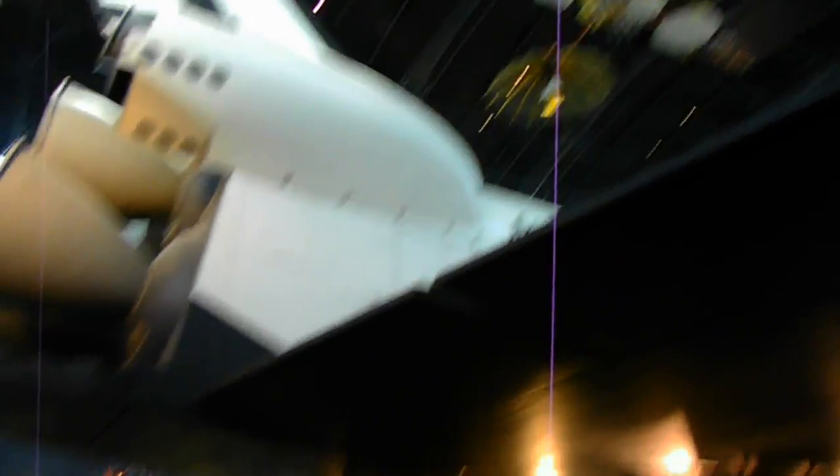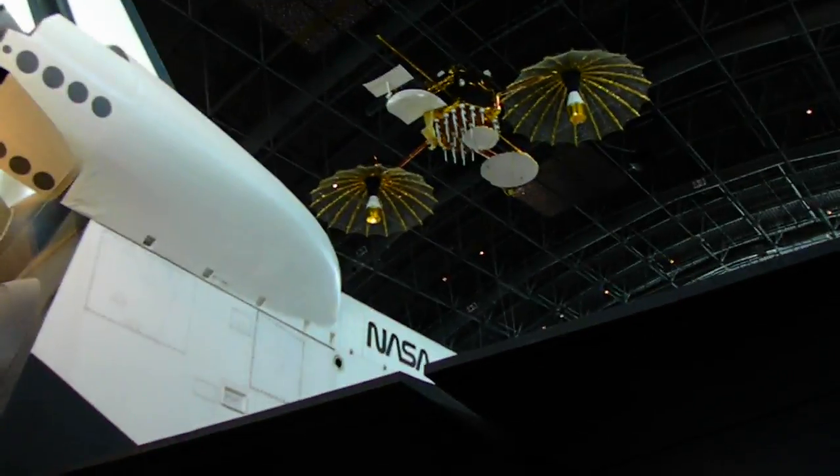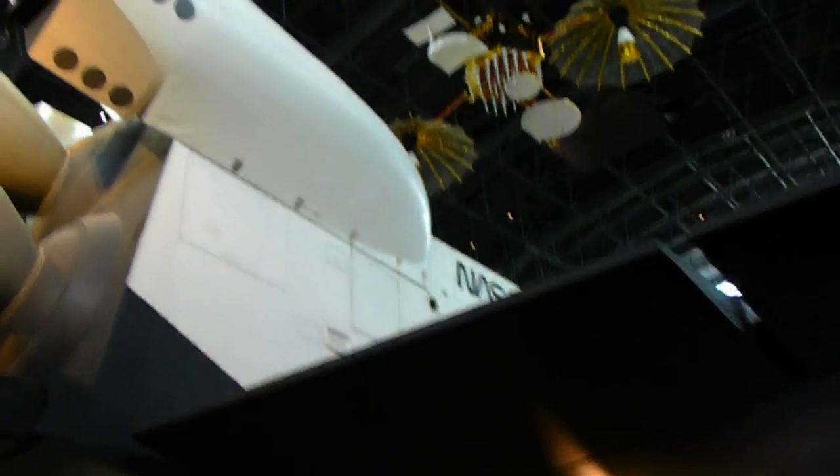What I didn't realize is how big the Space Shuttle actually is. Again, there's the top — way up there. There's the back and all of the tile underneath the Space Shuttle.